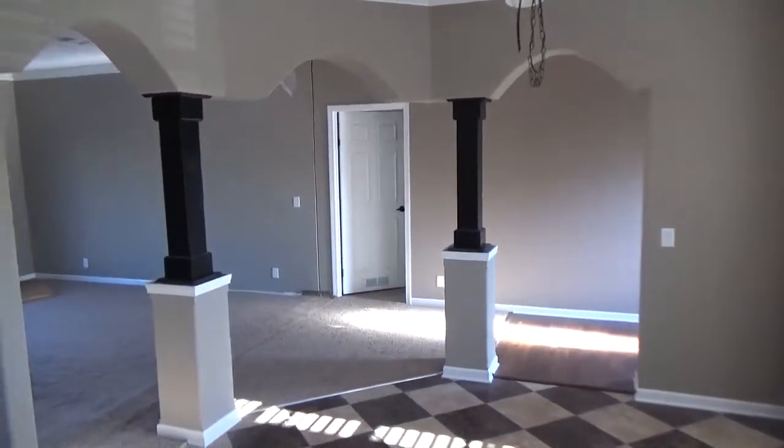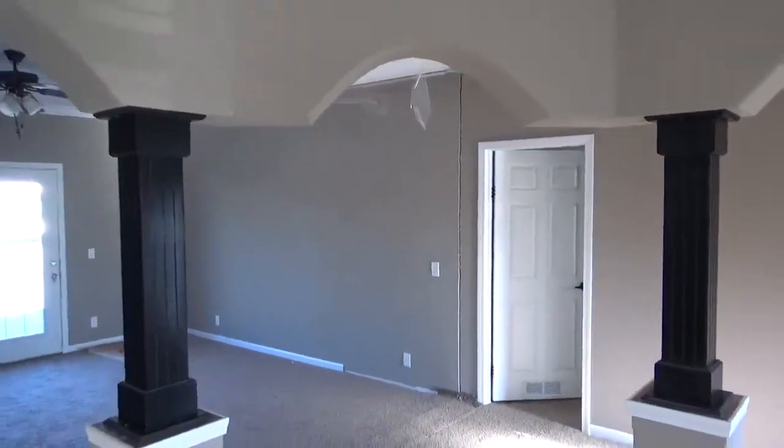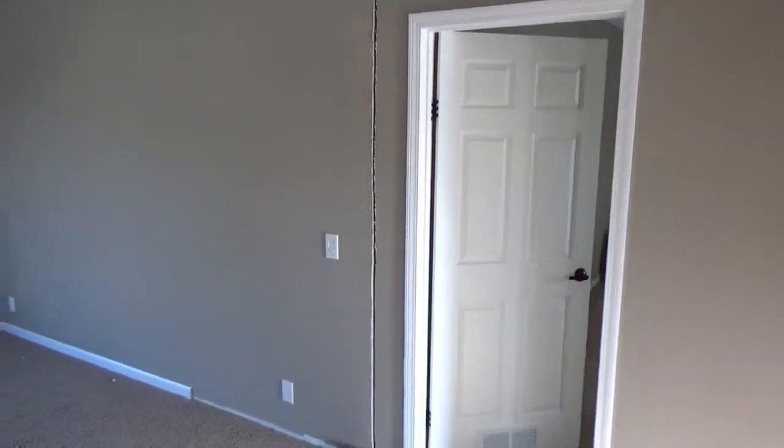Look at the archways and the pillars. It has a nine-foot ceiling, and when you stand six foot seven, you don't have to worry about bonking your head. This place is awesome.